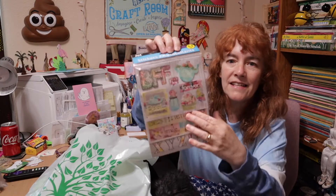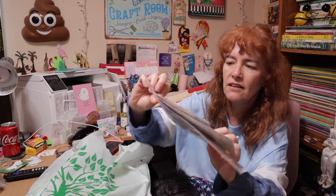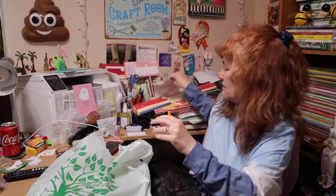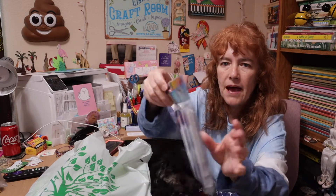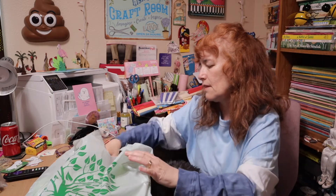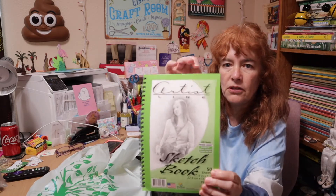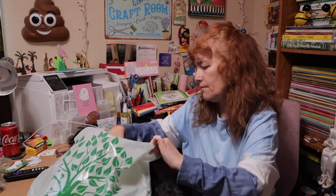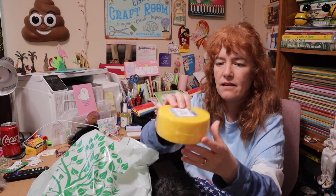I got this great set of stickers for a dollar — can you believe it? There are 53 stickers, I just love it. I got these little party bags — there are five of them. And I got this sketchbook.